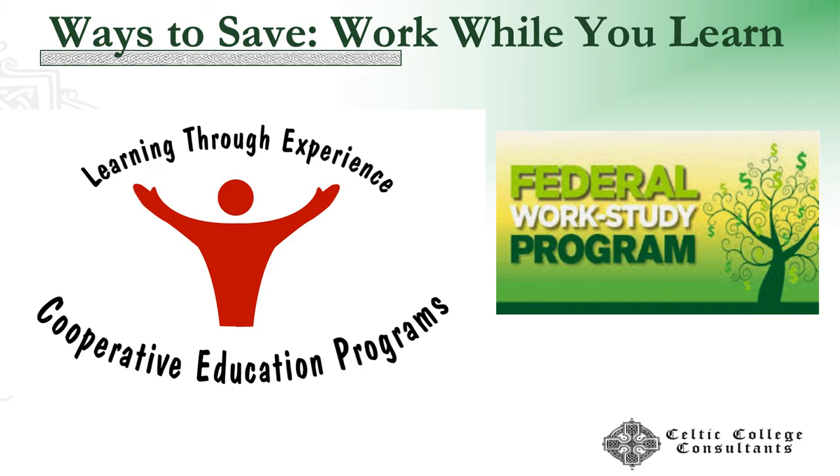Another way is working while you learn. Cooperative education programs exist primarily in engineering but not exclusively. These are paid internships that are part of the curriculum — the one place where not graduating in four makes sense. If I'm taking two semesters and two summers to work a job and getting paid about two-thirds of starting pay in my field, that is well worth it. Now I have income, experience, job references, and hopefully a job offer.